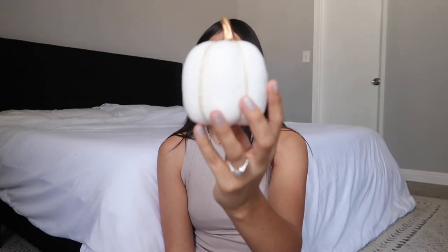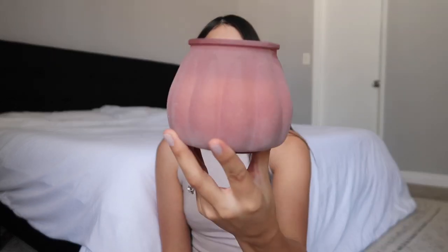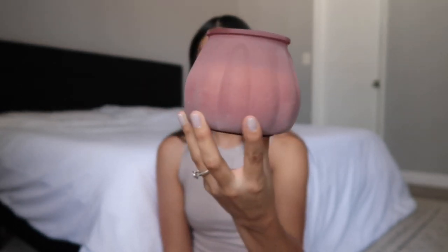I'll jump right into Target because I only got two things from there this year. Layla actually picked out this little pumpkin — she wants it for her room — and it's from Bullseye's Playground. The other thing I got from Target is a candle: the Mold Plum Cider, and it smells so good. It's in this frosted jar.